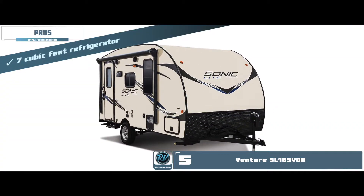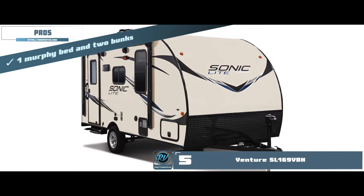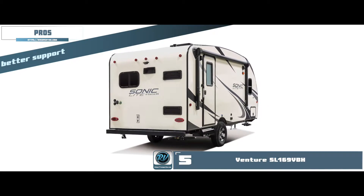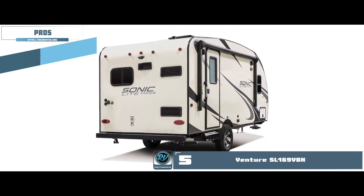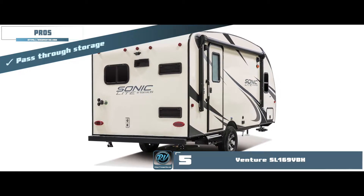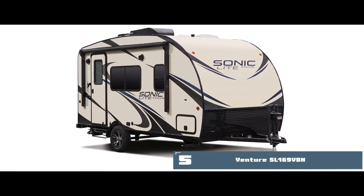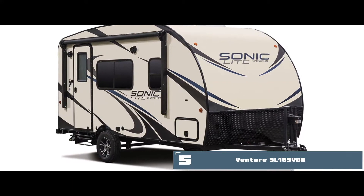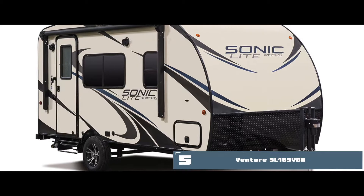Its pros are: it has a seven cubic feet refrigerator, one murphy bed and two bunks, 15-inch tires for better support, flip-up solid steps for easy entry, and pass-through storage to keep things clear inside. The bottom line is it has three bunk beds — two bunk beds and a queen-size bed — and there are two pass-through storage spaces at the sides of the trailer.